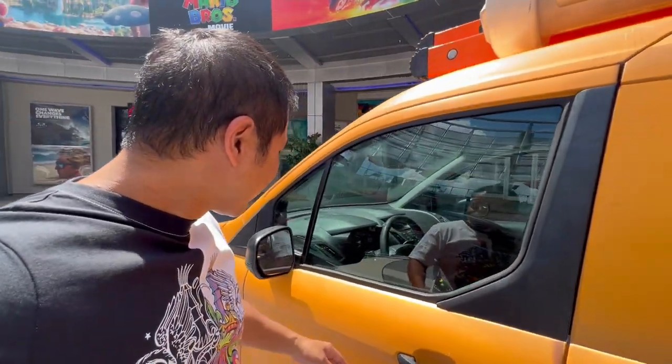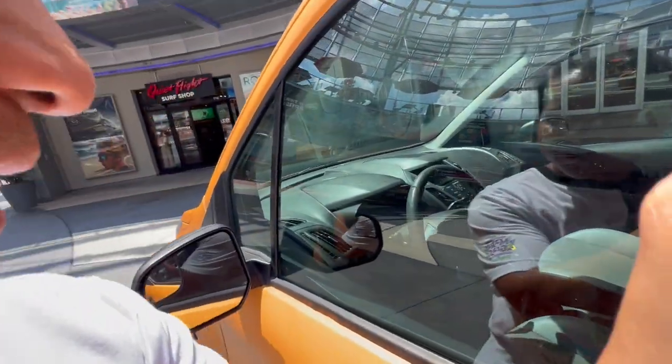Actually, let's look inside. Look at the interior - you can see it has a Ford steering wheel on there. They didn't bother to hide the Ford badging in the interior, but the exterior is very beautiful.